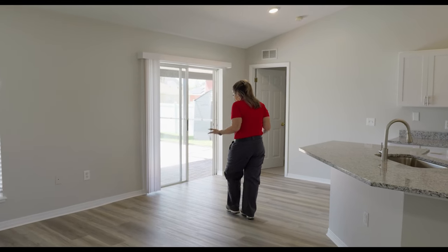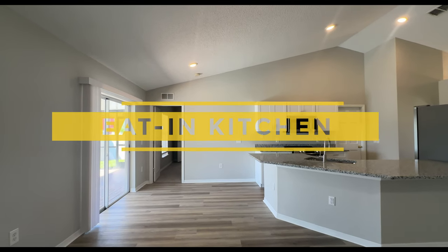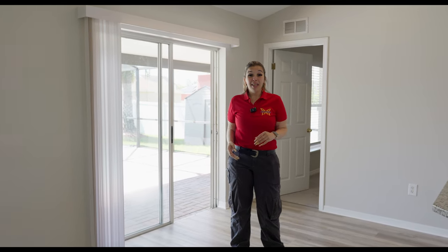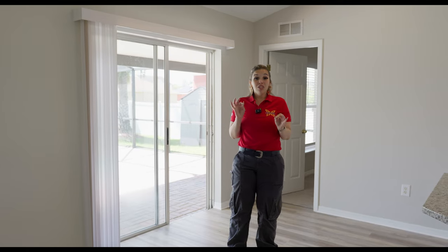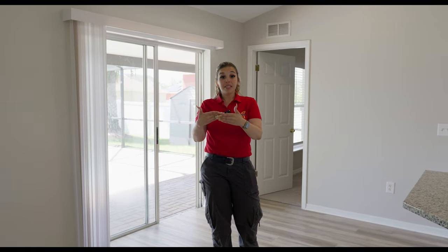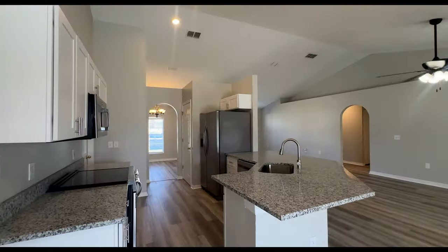This could technically be an eat-in kitchen area if you'd like to have a smaller table, but you don't necessarily need to crowd the space because you have that dining space in front of the house. This house is considered a split floor plan — the master bedroom is on one side of the house, right behind me, and then the other two bedrooms are on the opposite side. Let's come this way and check out this kitchen.